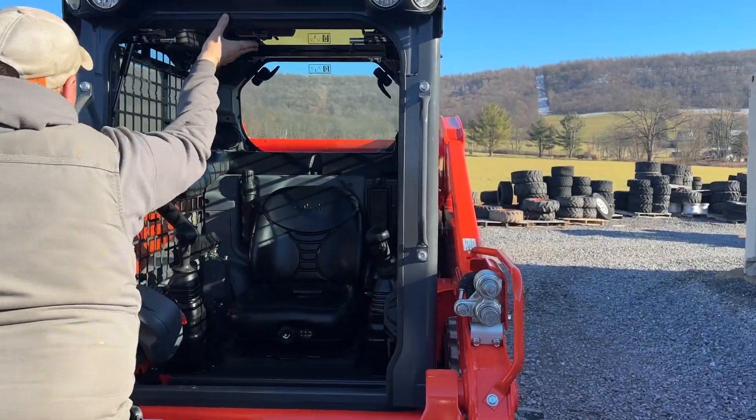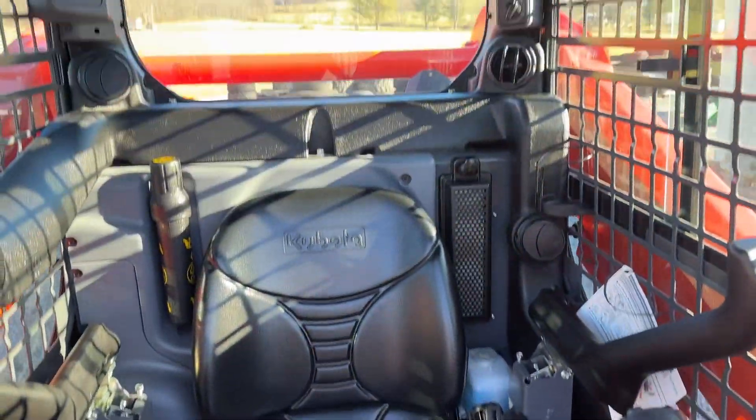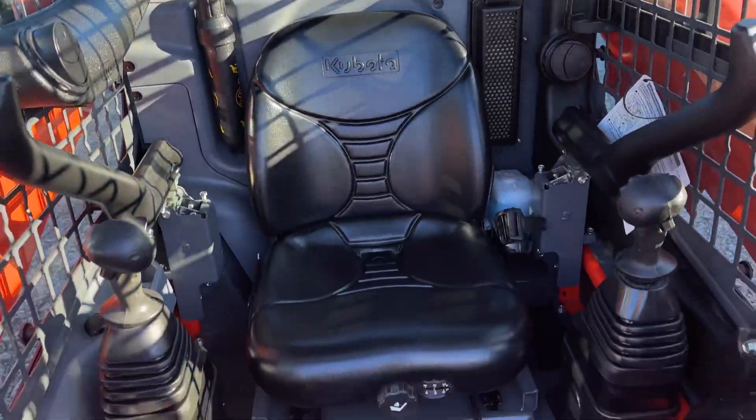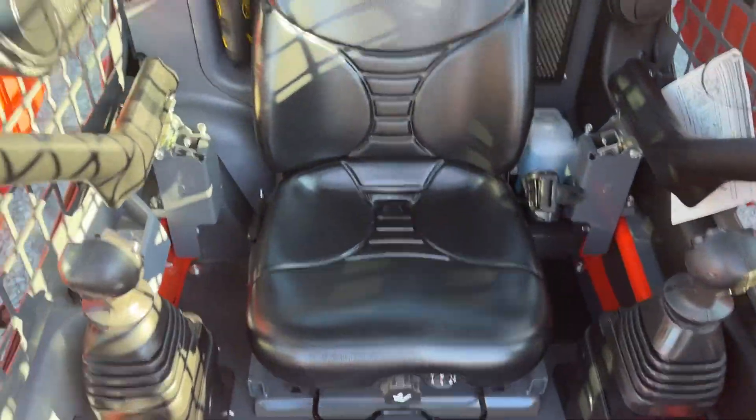Literally, machines like this that are three years old — half the machines out there, people don't keep anything nice and clean. This thing is like new. I do have a cold today. Let's go around and kick it over.